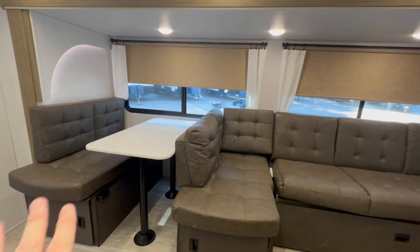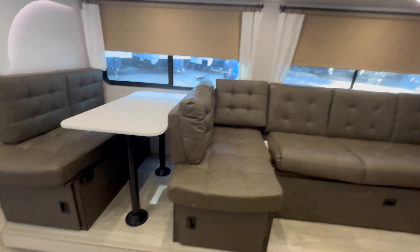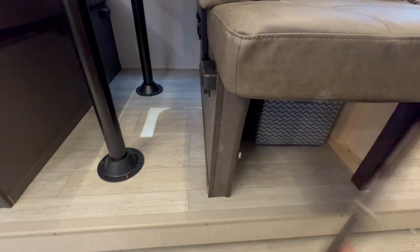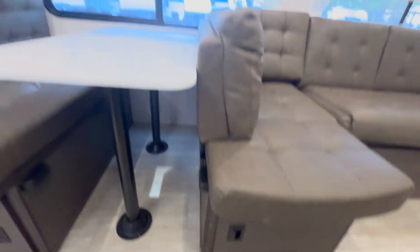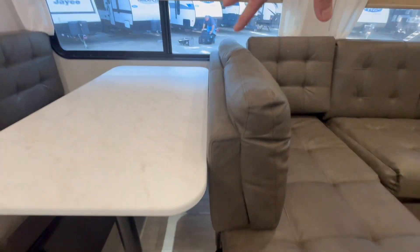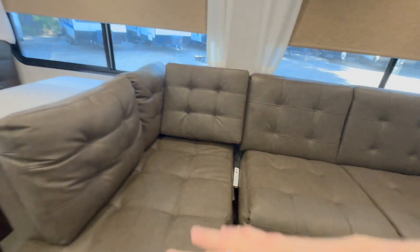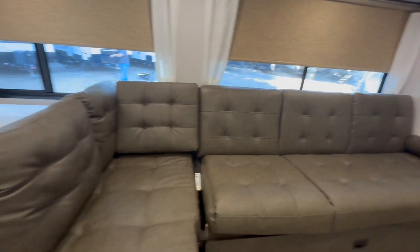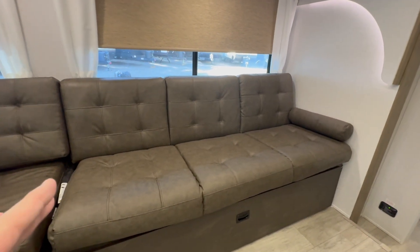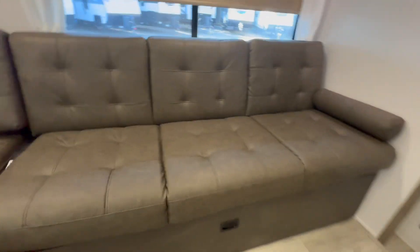Let's talk about this area. You've got the booth dinette — this table drops to become a bed, and under each side you've got storage doors and bins. Because this is a Versa Lounge, this piece here lifts up, turns around, and drops into these brackets, so this becomes a large dinette. And then here you've got the jackknife sofa, so sleeping for two over here, and then this jackknife sofa for an additional two. You've also got nice under storage here as well.